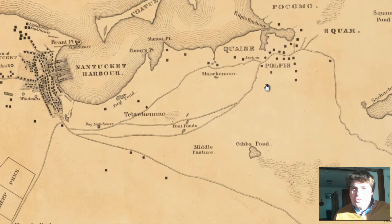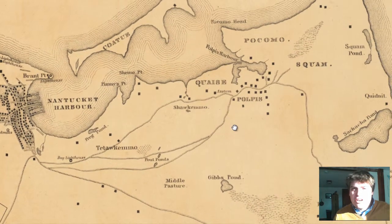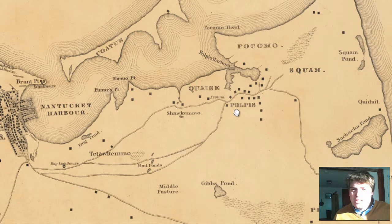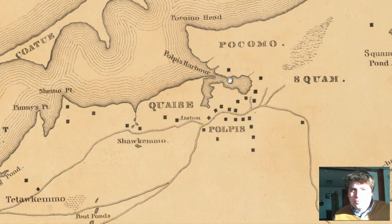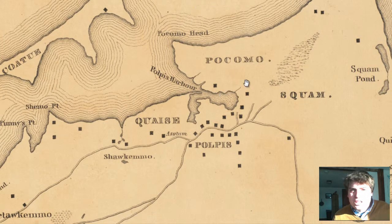If we go to the eastern part of Nantucket Island, we can see another town — Polpis. You can see just a little kind of neighborhood, a small little village to the eastern part of the island. A couple of houses along the road, as you can see. And they have their own little harbor that boats can come into — Polpis Harbor, right there.